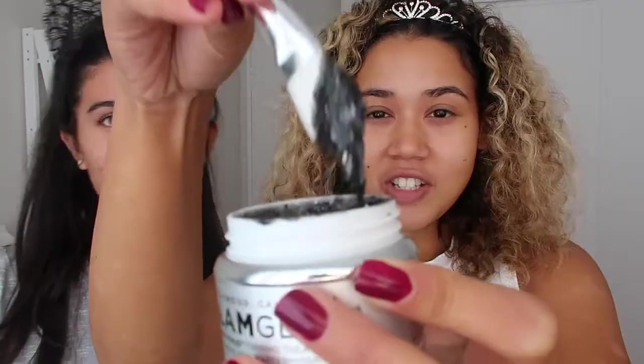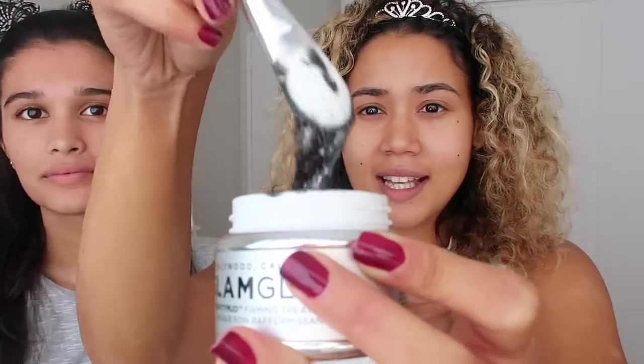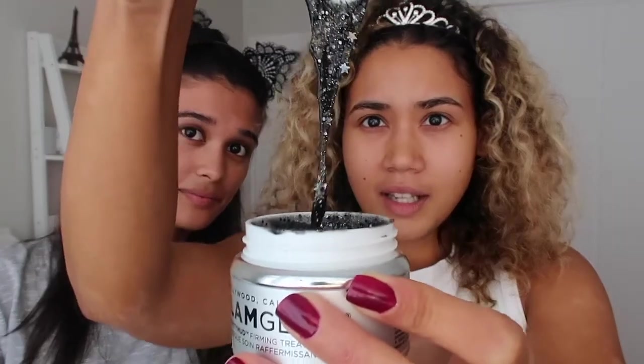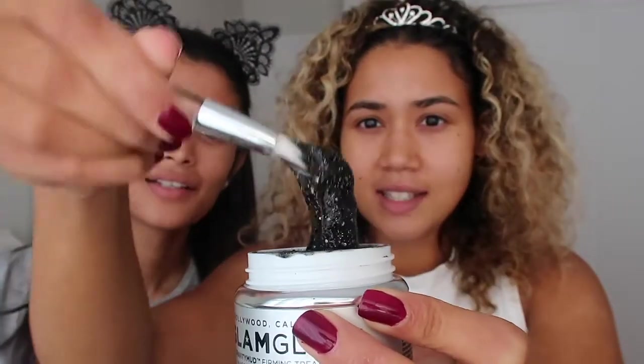It comes with these little cute brushes — well, it comes with one, but I have an extra one so we're both going to apply this. So before we put on the mask, I'm just going to make sure my hair is out of my face. Glitter queen! So it's not like loose glitter, it's in the actual formula — everything is inside and staying together.